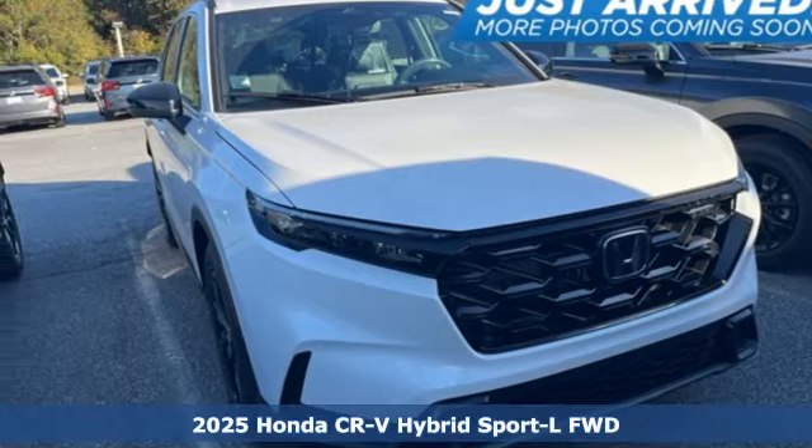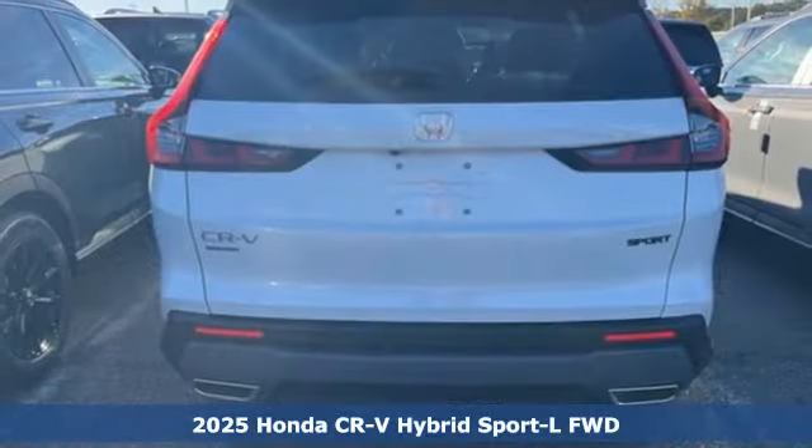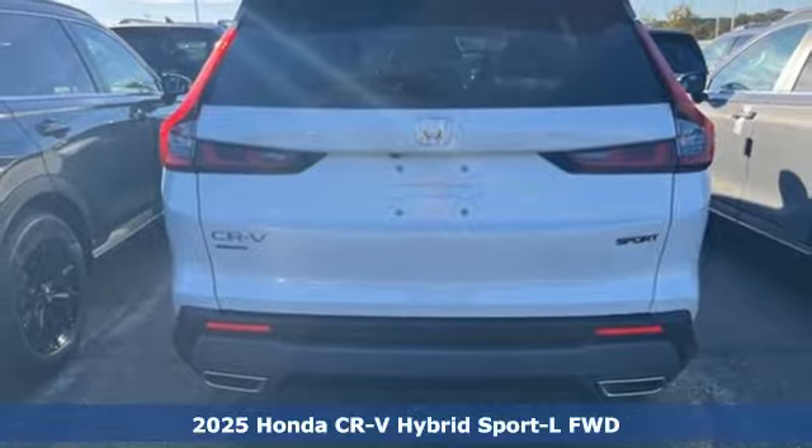It's a new 2025 Honda CR-V Hybrid. Honda's created some of the most admired vehicles on the planet.